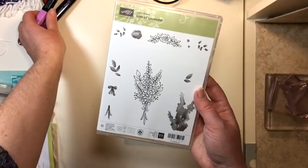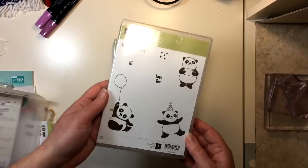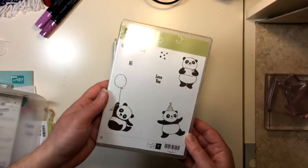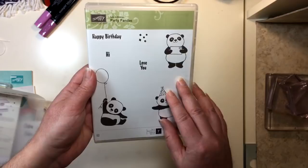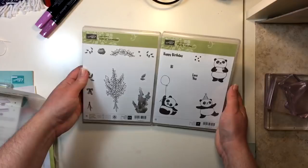Next up in celebration are Party Pandas — look at them, they are so stinking cute! Now, if you guys know me, I'm not into the cutesy stuff so much, but I just had to get these pandas. Both of these were free because I bought stuff I was normally going to buy anyway. So celebration is where it's at — it is awesome.